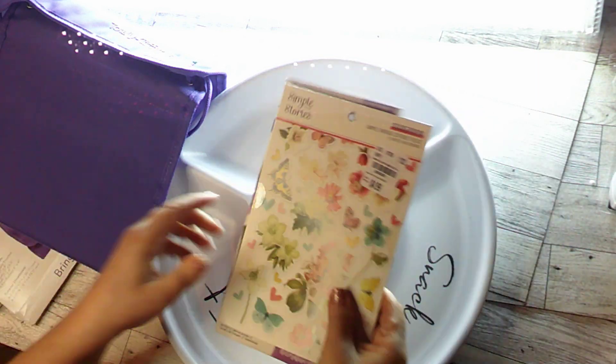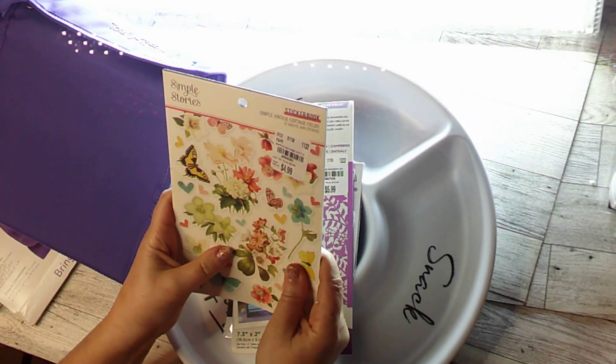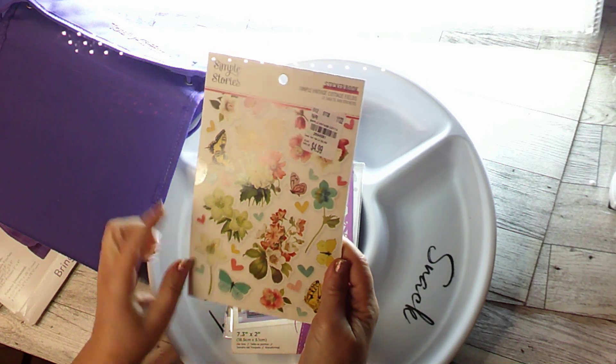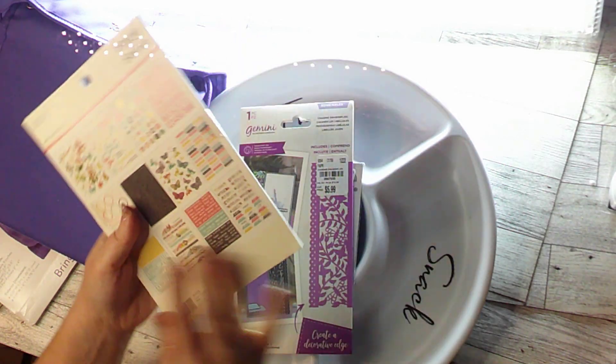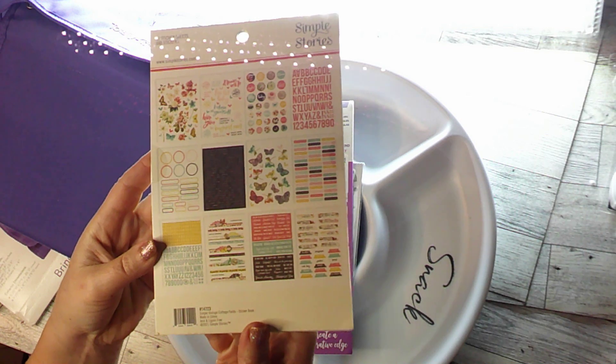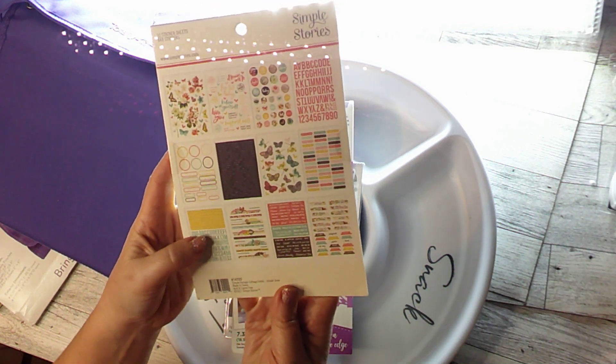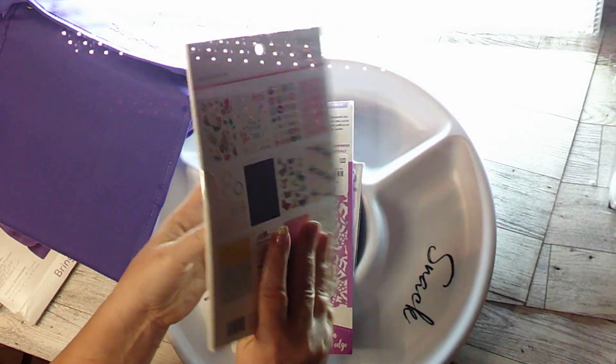The next thing I got is this Simple Story sticker book — Simple vintage cottage field stickers for $4.99 plus my 20% off. It has two sheets of all these fun little stickers in there, and I thought that'd be really incredibly versatile for planning your day.